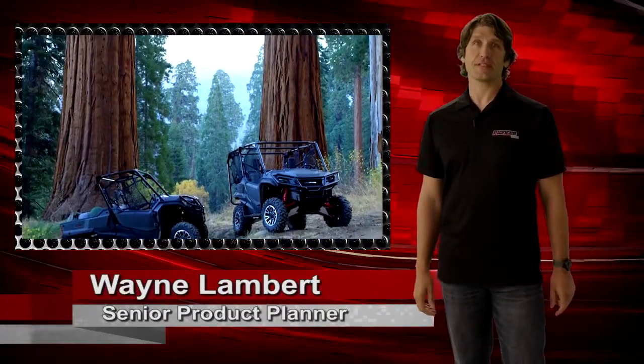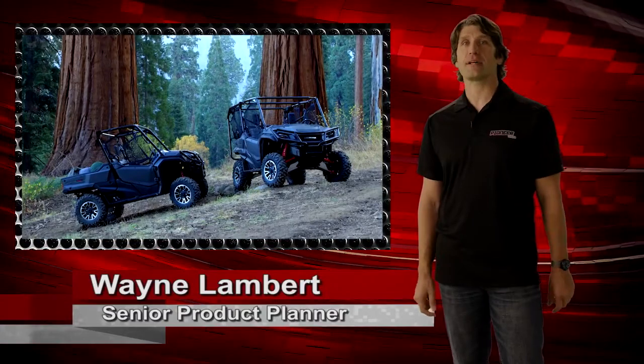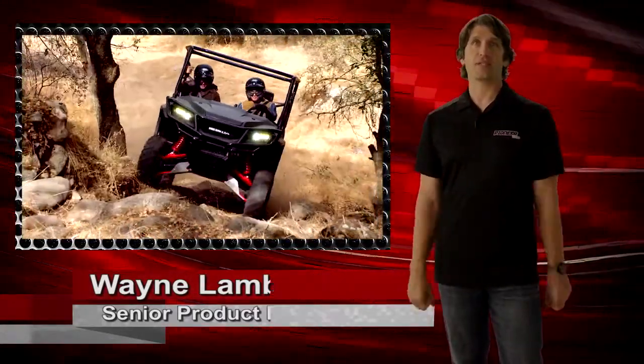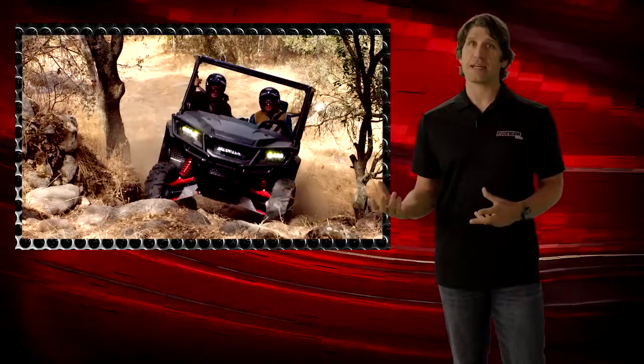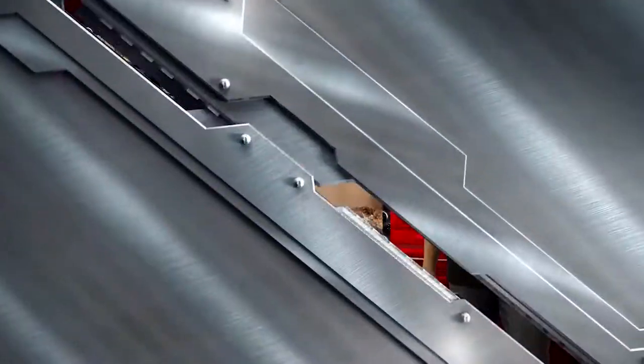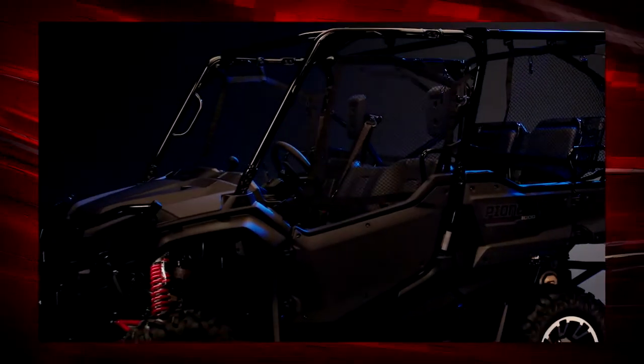Here it is — the all-new Pioneer 1000 Limited Edition, Honda's no-compromise multi-purpose side-by-side. The capable Pioneer 1000 already has the industry's best engine, drivetrain, and chassis, and with the exciting new technology and features added to the LE, our flagship model is now more capable than ever.